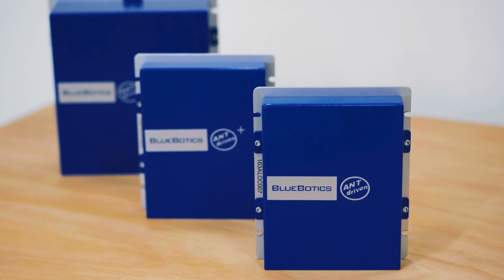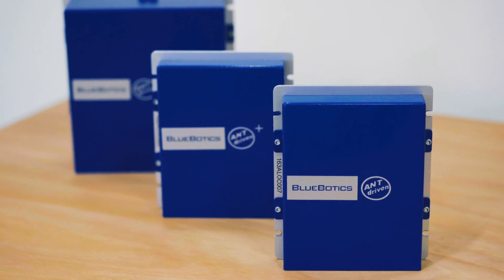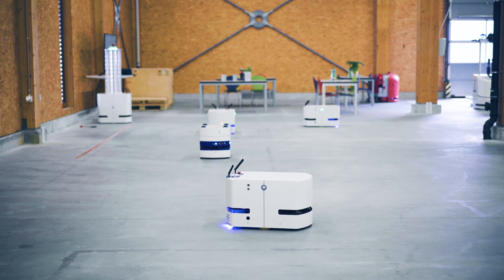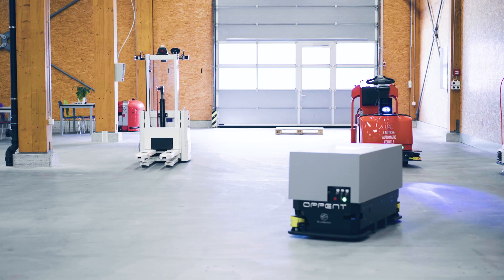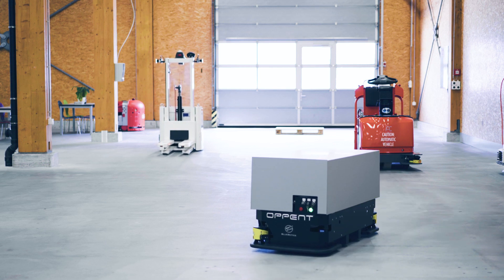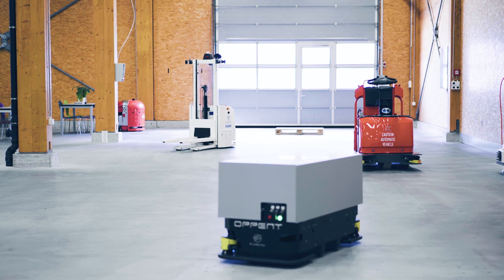Welcome to our demo. I'm David, Area Sales Manager, and I'm going to tell you about BluBotics and what we do. Since 2001, BluBotics provides autonomous navigation technology and natural features for companies that manufacture AGV or AMR, or also for companies that want to automate manual vehicles such as a forklift or tuggers, for example.